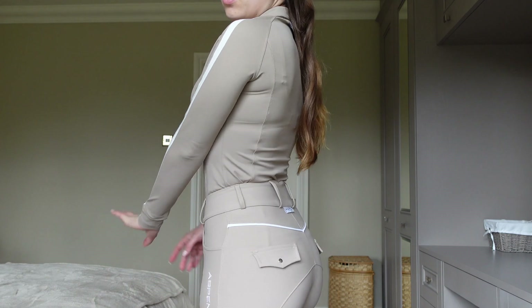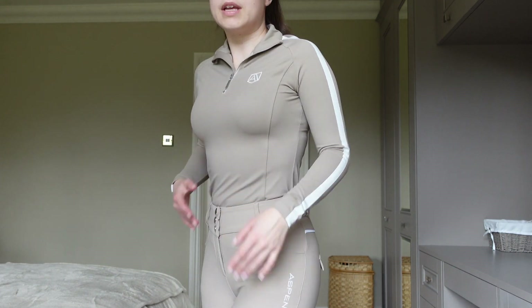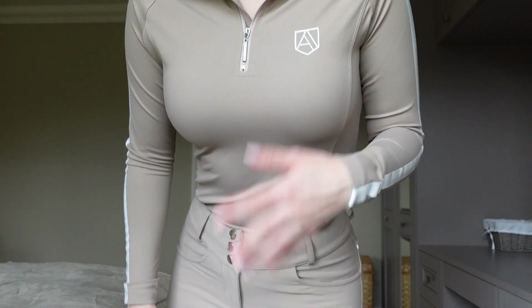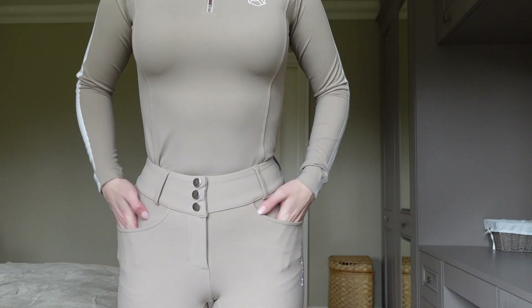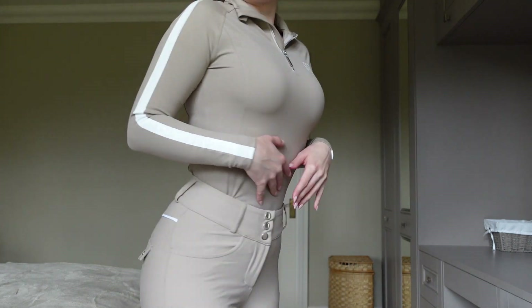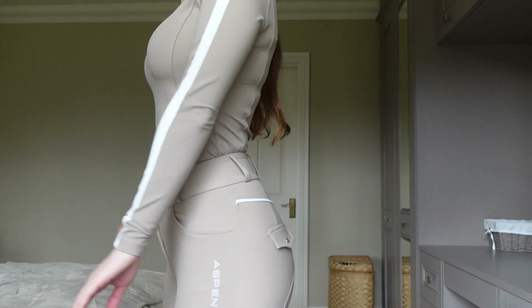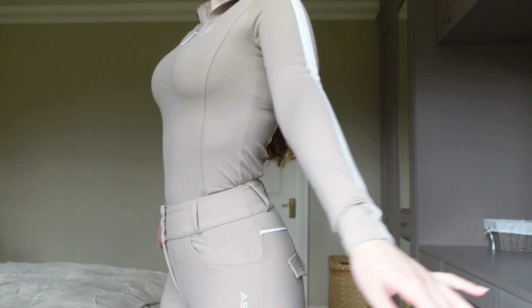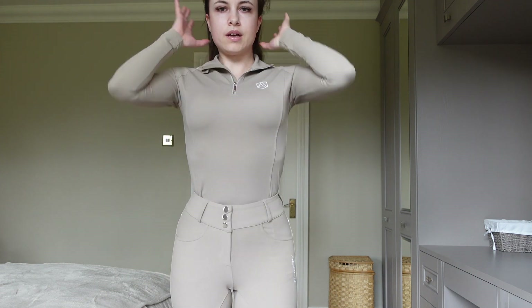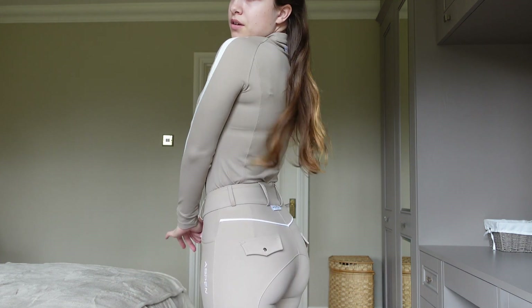So here's what it looks like on. I absolutely love the colour, I love all the detailing — I think that's really beautiful. I love that we've got some pockets, I love this detailing here. Very pleased indeed. I can't wait to wear it out and about and start getting some content in it.